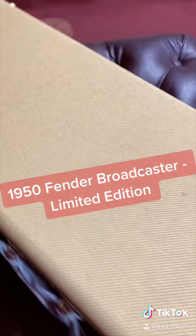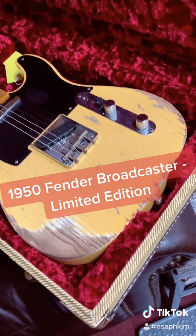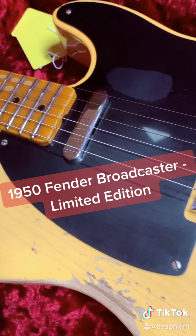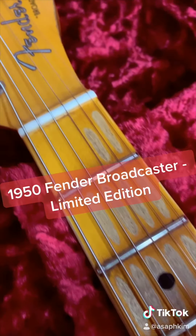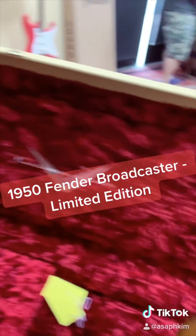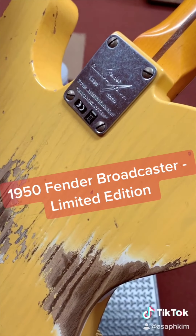This is a Fender Custom Shop 70th Anniversary Broadcaster. This guitar was introduced in October of 1950. Due to a trademark conflict with Gretsch, the Broadcaster name was cut off — therefore, this guitar is also known as the No Caster. Later in 1951, they renamed this guitar to Telecaster, which became one of the most popular guitars in the world.